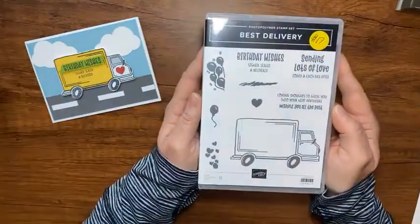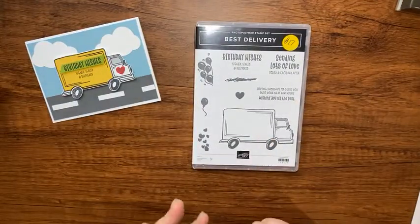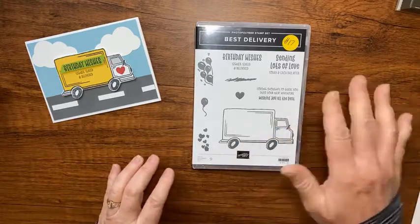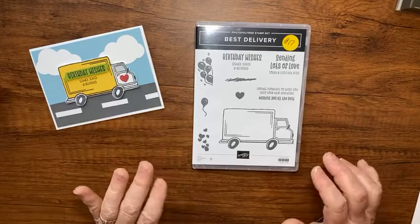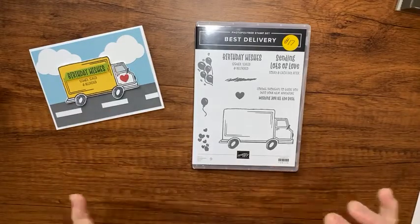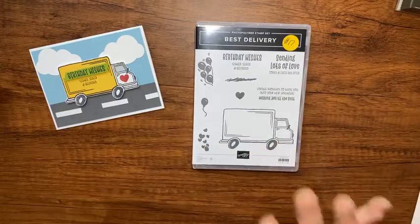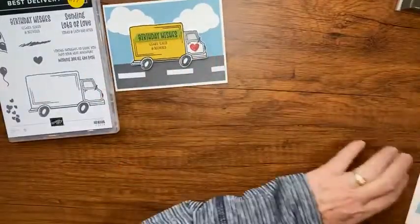I bought this stamp set because my son owns a moving business. I thought if he needed a birthday card or Christmas card for his company I could always whip something up. I did a Christmas card for him before and had to create a truck - it was a huge headache, but it worked out. This stamp set would be so much easier!